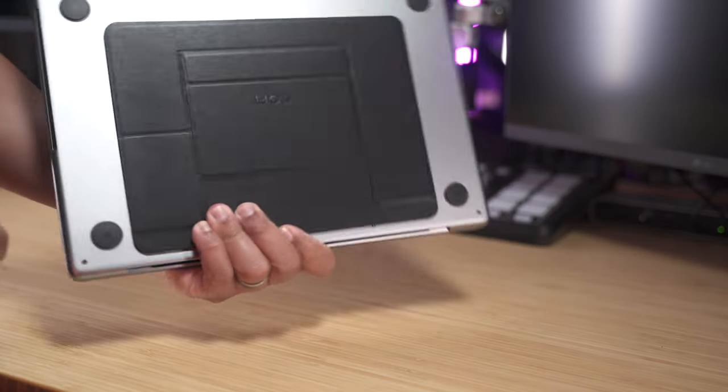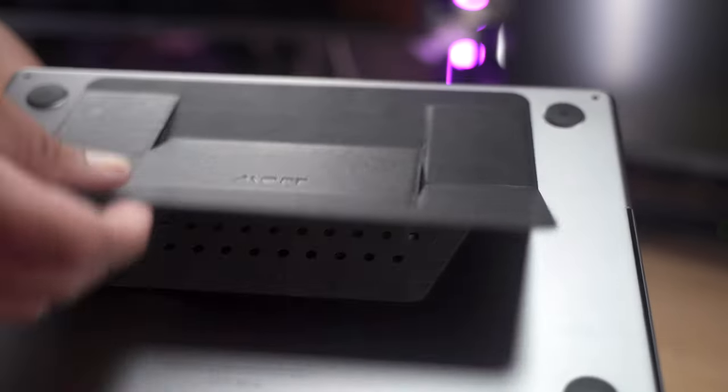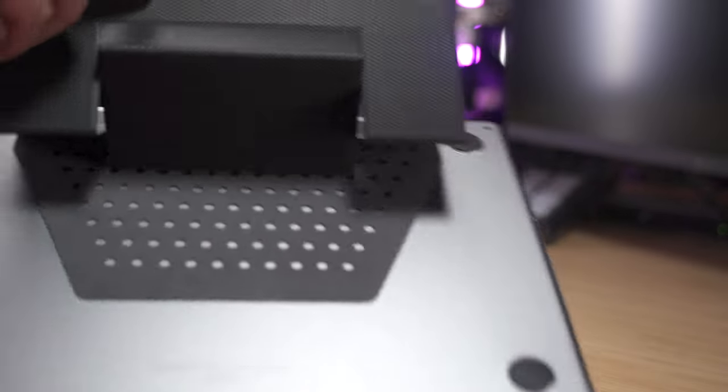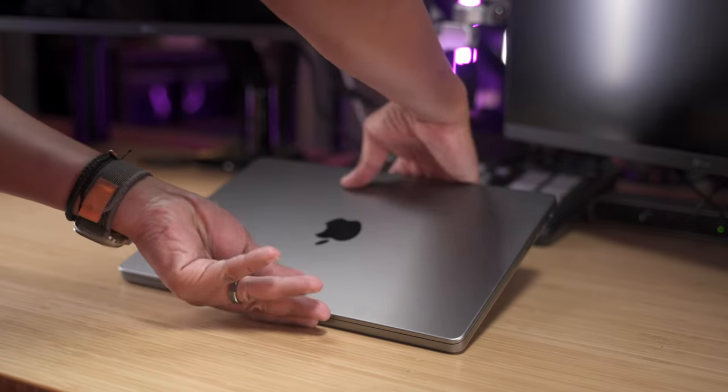So I went with a laptop riser by Moft to elevate the point of view of the camera. This product attaches underneath your laptop and can turn into a laptop riser by simply unfolding it — very clever, very portable, and very functional.